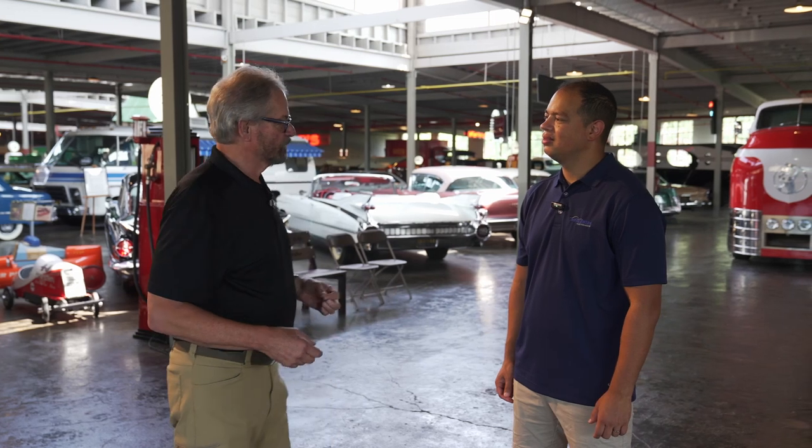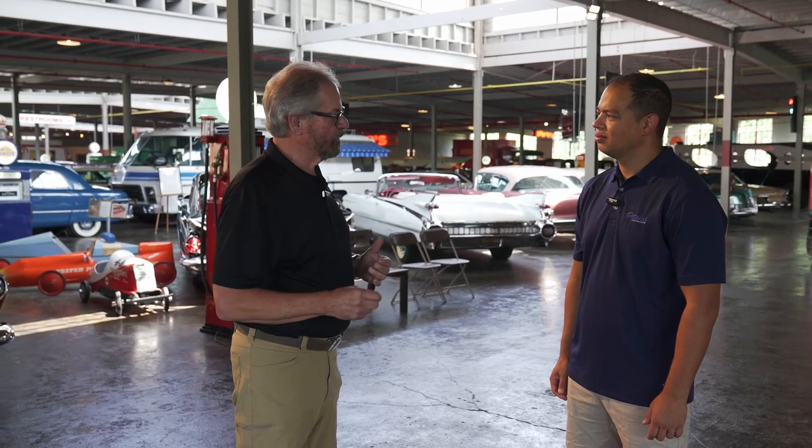We're in the last two remaining buildings of the Auburn Automobile Company. The building to our left was built in 1923, and that was the factory service center. So if you had an Auburn, Cord, or Duesenberg and were a dealer and had problems with it, this is where it came for factory repairs. This particular building was built in 1928 for the final assembly of the L29 Cord, which was America's first front-wheel drive car. We are one of only three automobile museums still located in their original factory settings.